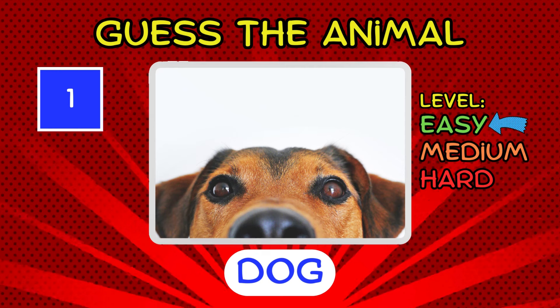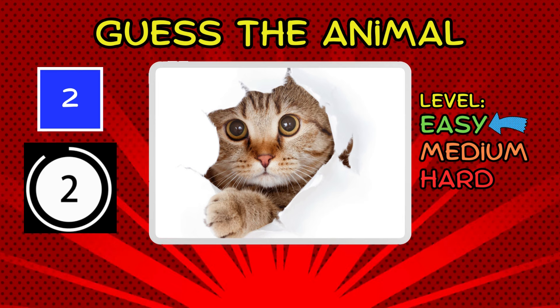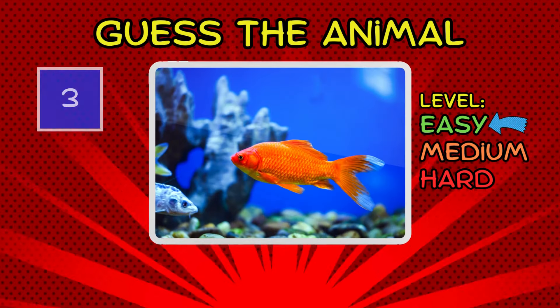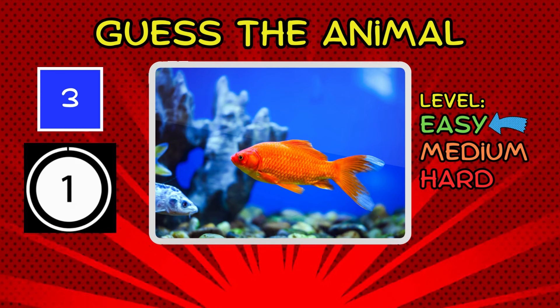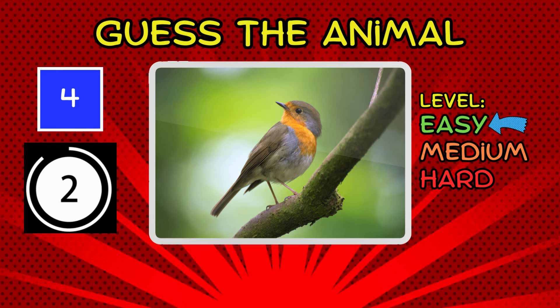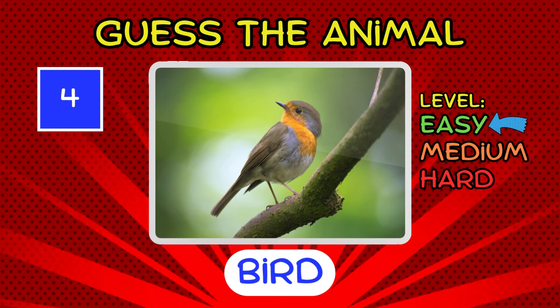It's a dog. Yep, that's a super easy one. Woof, woof! It's a cat. It's a fish. Swimmingly easy, wouldn't you say? It's a bird. That one's as clear as day. No need to wing it.